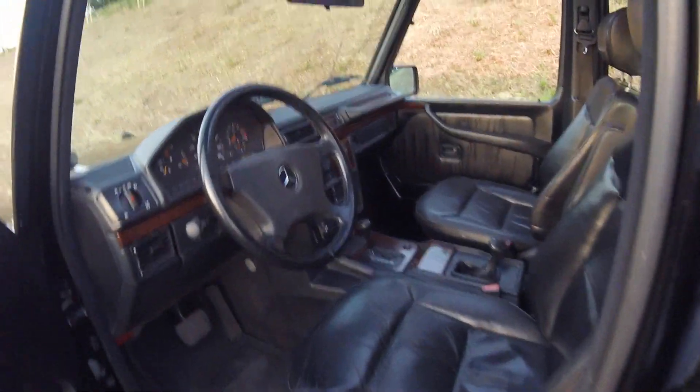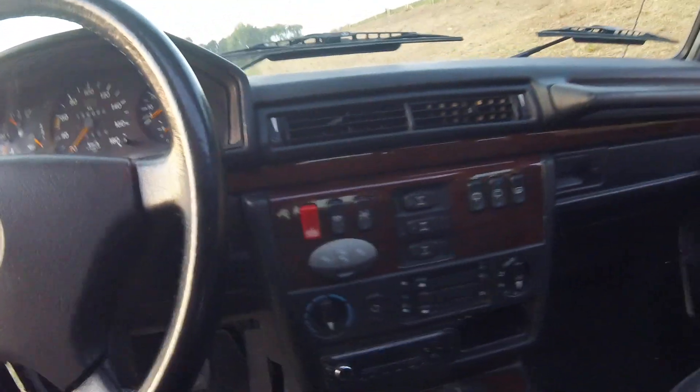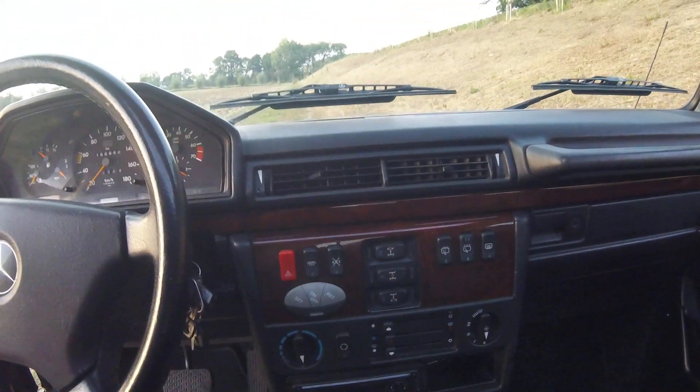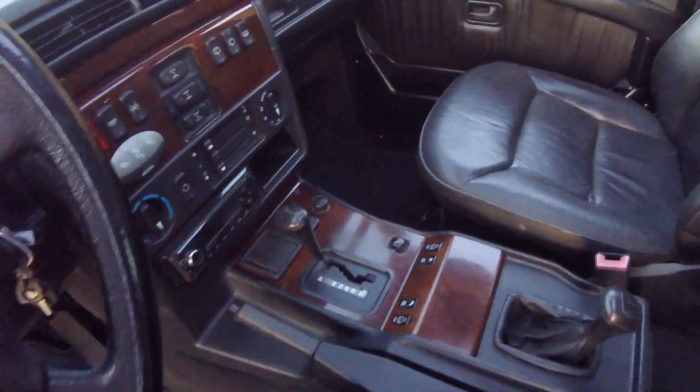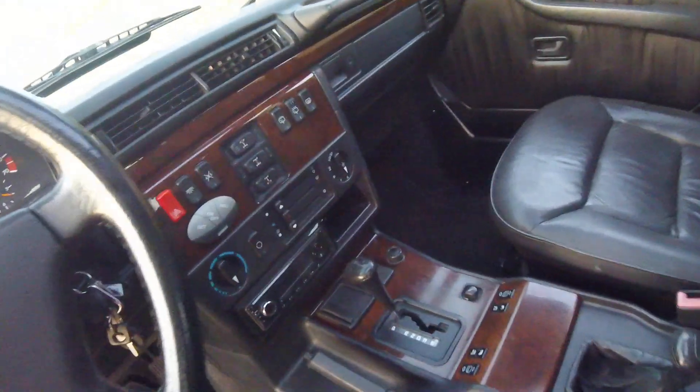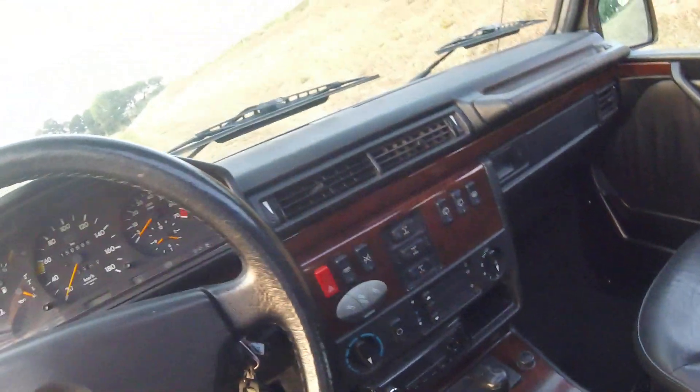So it features, as you've already seen, the leather interior, the sunroof, and as a bonus the AC — original AC — electric windows, heated seats, and a nice headliner.